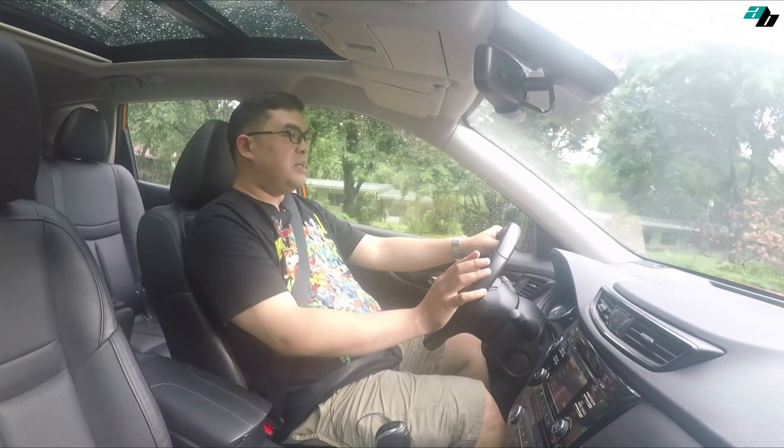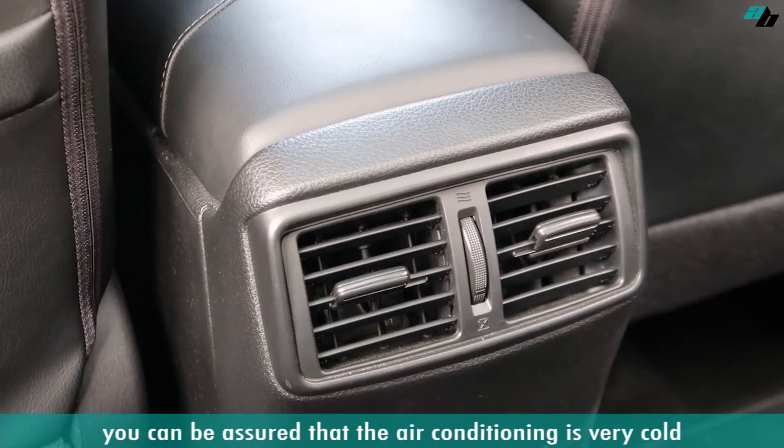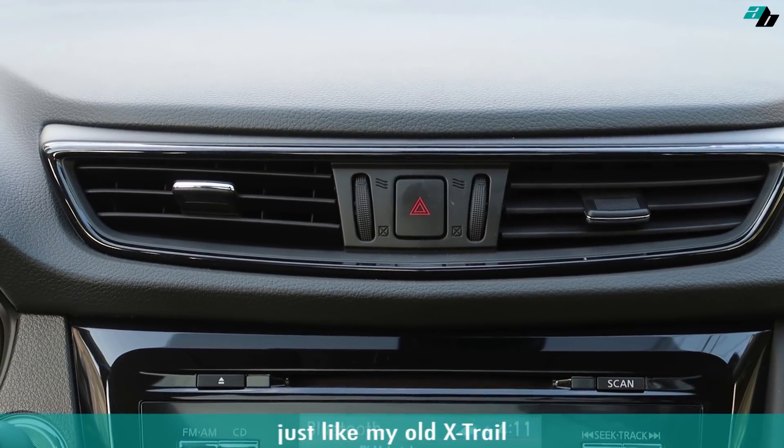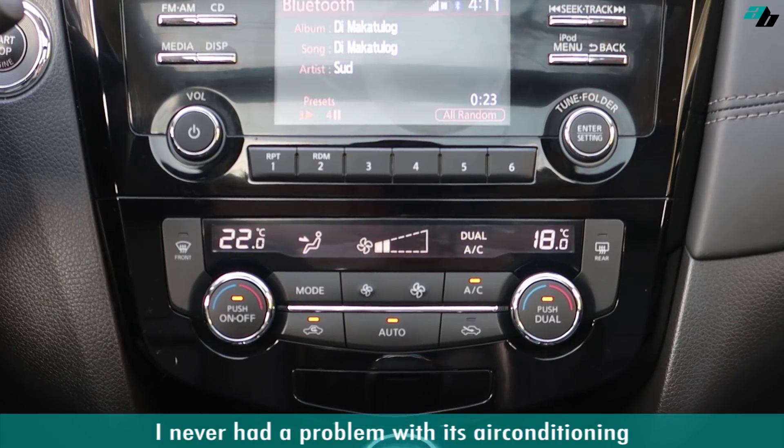Another thing that I like about Nissan is that you can be assured that the air conditioning is very cold. Just like my old X-Trail, I never had a problem with its air conditioning.